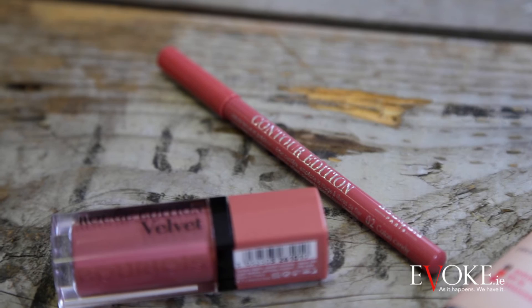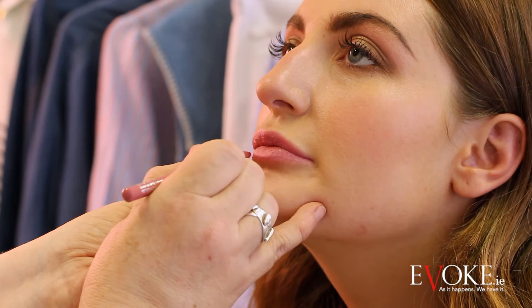I'm going to use one of the Bourjois pencils — this is Contour Edition in O2 Cotton Candy — all over the entire lip with the pencil. Then I'm using the Rouge Edition Velvet, a liquid lipstick. With a relaxed lip, I'm going to touch it all over the lip and just give it a really sheer finish.